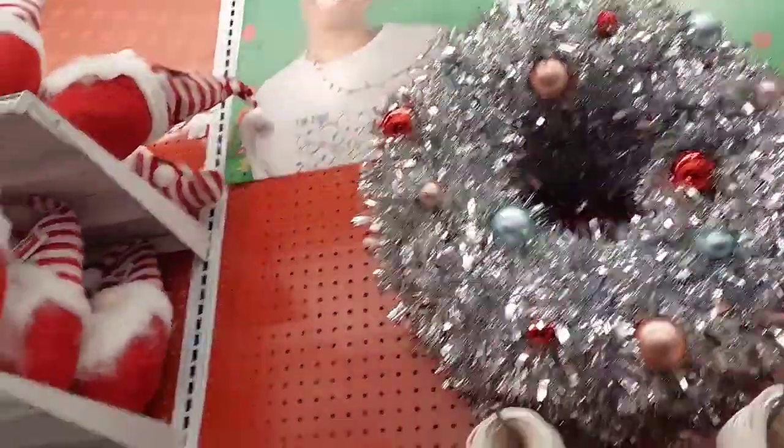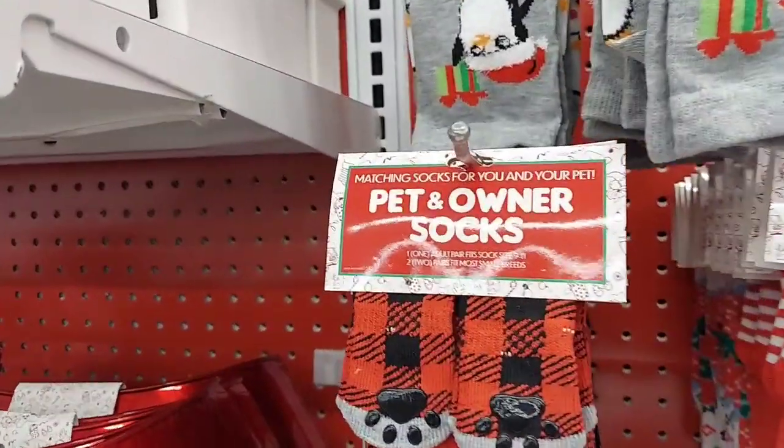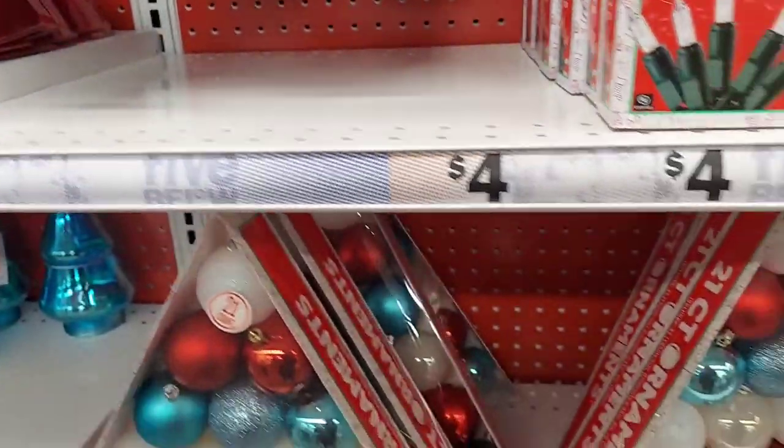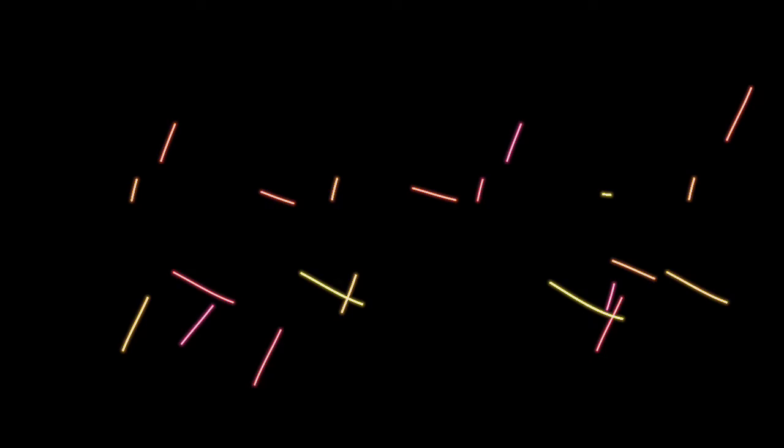Another wreath and a little sled. Some socks — these are called pet and owner socks. So you get socks for you and socks for your pet. Isn't that something? Thanks for watching everybody. Have a great day. Bye!